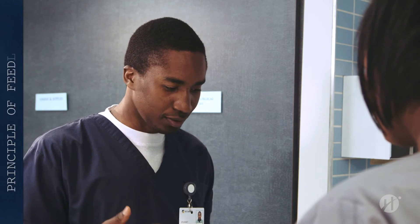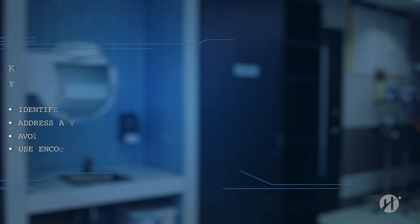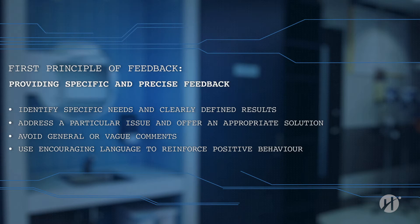Can you tell me a little bit about these medications? Sorry, I've forgotten. The first principle of feedback: providing specific and precise feedback. Effective feedback requires identifying specific needs and results. Be sure to clearly address the particular issue and offer an appropriate solution. General or vague feedback will not help the student target their obstacles.